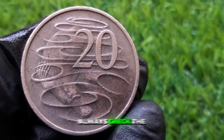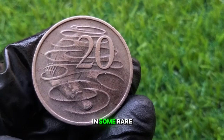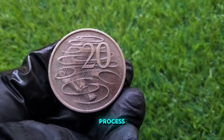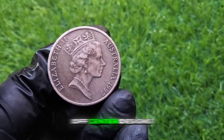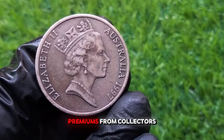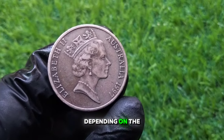But there's more — always check the edges of your coin. In some rare cases, you may come across an error coin. These can occur during the minting process, resulting in mistruck or double-struck coins, off-center designs, or planchet errors. Error coins can fetch significant premiums from collectors, sometimes going for hundreds of dollars depending on the rarity of the error.